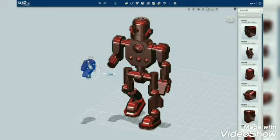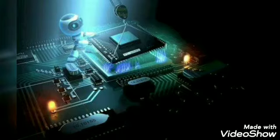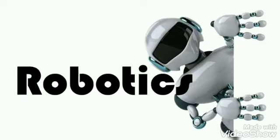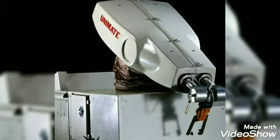The science or study that deals with the design, construction, operation, and application of robots is called robotics. The first digital and programmable robot was invented by George Charles Devol in 1952. His first industrial robot was called Unimate.